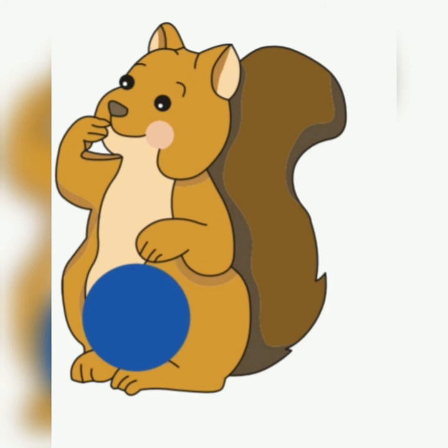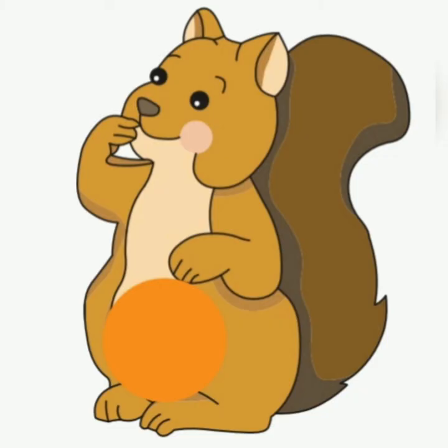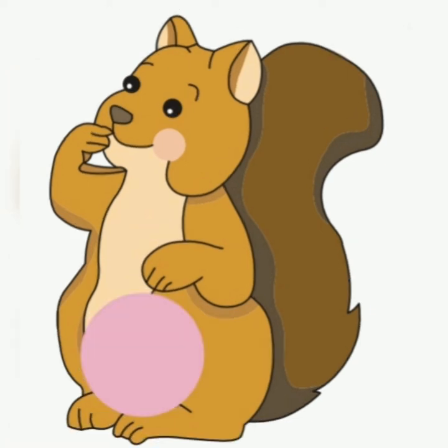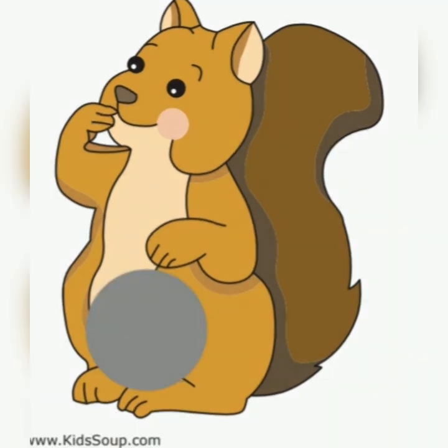And look, here's some more squirrel friends. There's an orange one. This one has got a brown circle. What colour is that? White. Well done. I know lots of you love this colour — it's pink. And we have a black circle. And can you remember what this circle is? Gray. Well done, everybody.